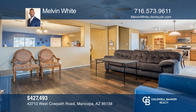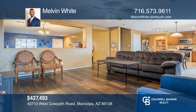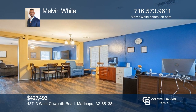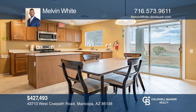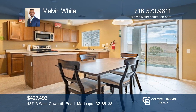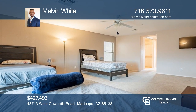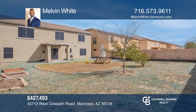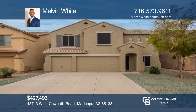This spacious five-bedroom, two-and-a-half bath home offers a formal living and dining space, a family room that opens to the kitchen, and a convenient first-floor bedroom. Upstairs offers an office, three guest bedrooms, and a large primary suite. The oversized lot has a covered patio and space to create your own desert oasis. Invest in your future by calling Melvin White today.